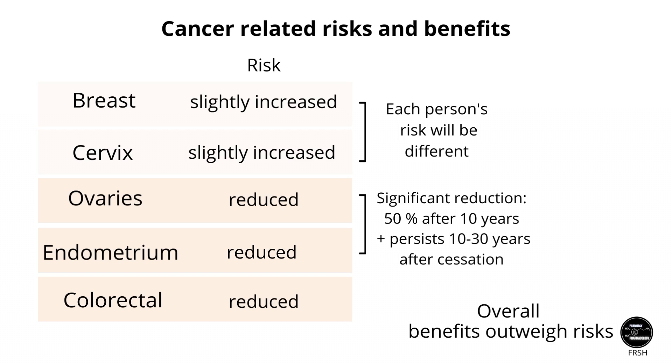In contrast, the protective effects of COCs against ovarian and endometrial cancer are remarkable — there are really not many drugs that can be said to prevent cancer. Unlike the conflicting evidence for breast and cervical cancer, there is overwhelming evidence that COCs can reduce the risk of ovarian and endometrial cancer by a whopping 50% if taken consistently for 10 years, and the protective effect persists for 10 to 30 years after cessation. This protective effect would be very meaningful for someone with a genetic predisposition for ovarian cancer. COCs also reduce the risk of colorectal cancer, although the risk reduction appears smaller in comparison.